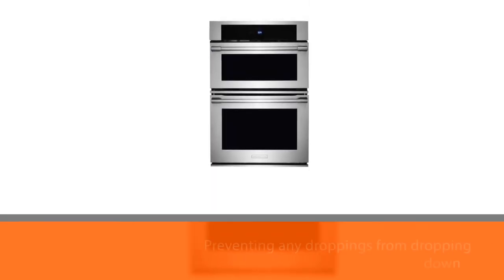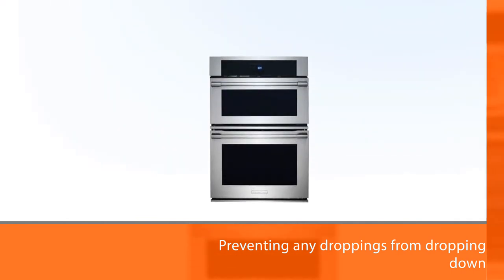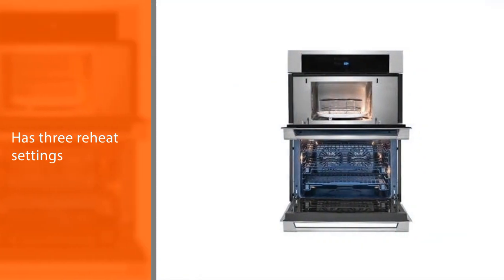In addition, 6 defrost functions and 3 reheat settings provide lots of different possibilities, as well as an oven rack design to fit a quarter sheet pan inside for more space when baking or roasting your dishes.